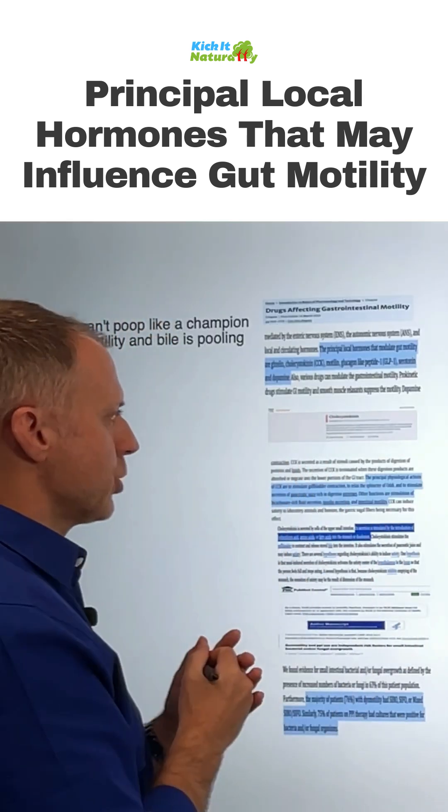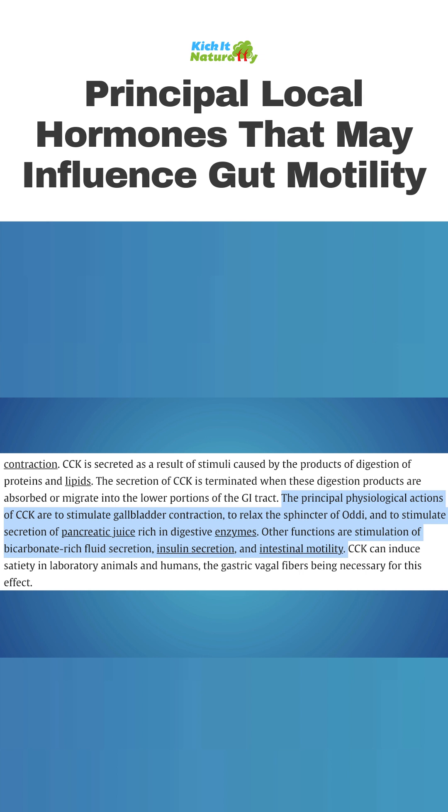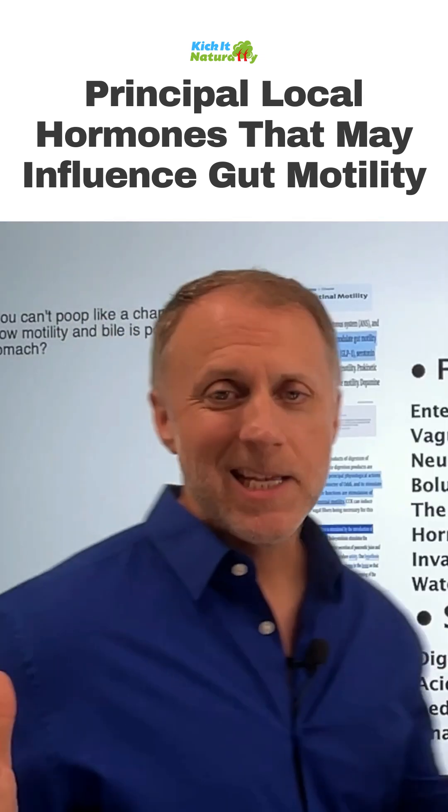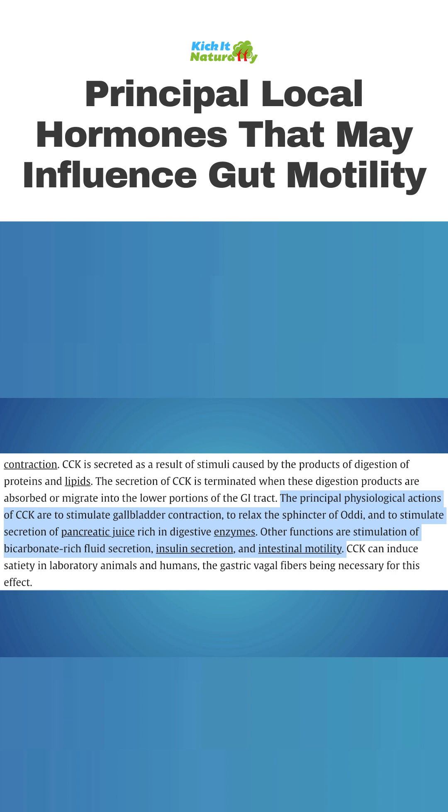Looking at this ScienceDirect page on cholecystokinin, they say the principal physiological actions of CCK — CCK is what all the cool kids call cholecystokinin — are to stimulate gallbladder contraction and to relax the sphincter of Oddi.